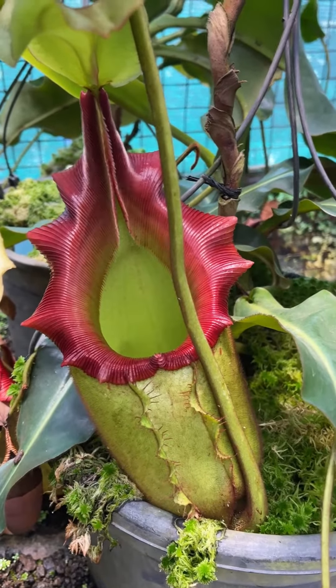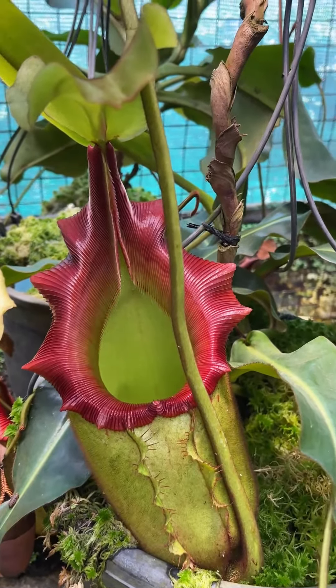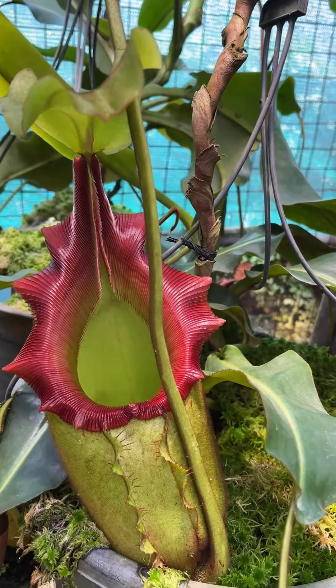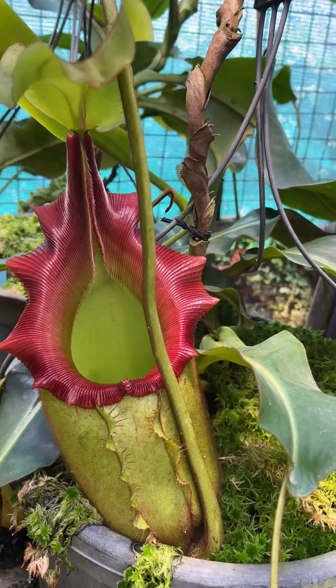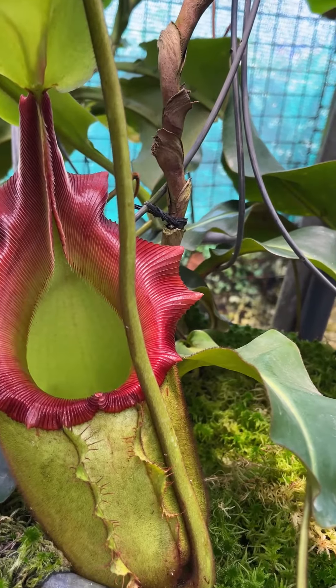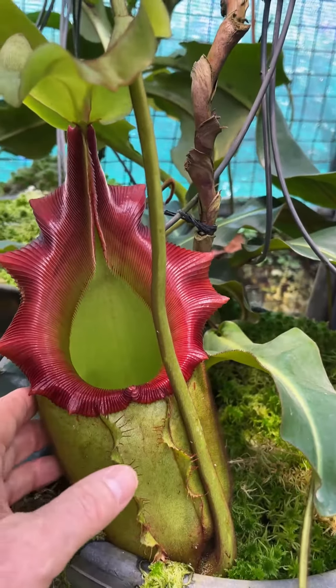I came in here for something else today and got sidetracked looking at this guy. This is the latest picture on Raja Vichii, one of the random assortments of clones we sell, and it's just lovely.